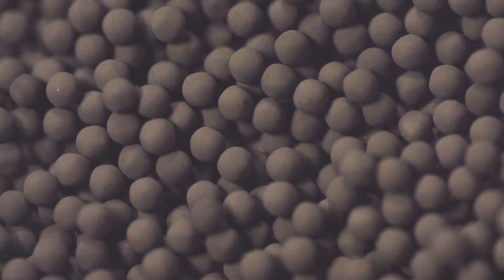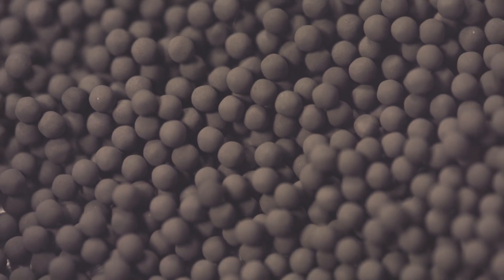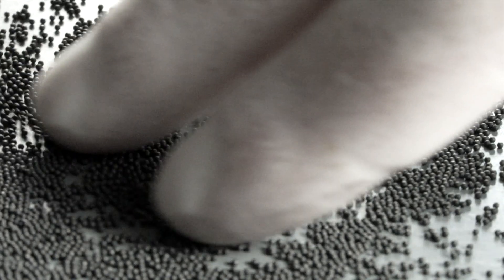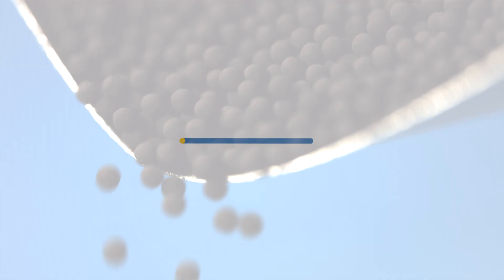These are TRISO particles. It is the most robust nuclear fuel available. In our factory, we combine a series of powders, solutions, and gases to create these fuels to withstand extreme temperatures and radiation. This is how it's made.